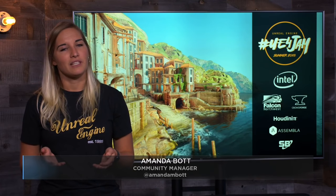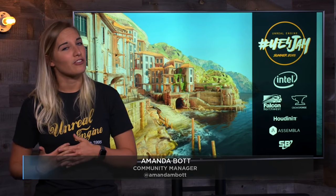Our sponsors are providing excellent prizes for winning teams, including an Intel Optane SSD and a Houdini Indie license from SideFX, among many other prizes. All Summer UE4 Jam finalists will be entered into a raffle for a custom Unreal Engine-branded laptop from Falcon Northwest. You can sign up now and access resources to prepare, such as version control from Assembla or a Houdini trial from SideFX on our itch.io page.